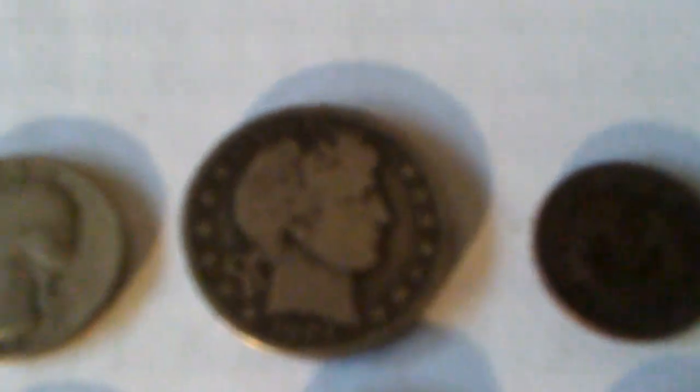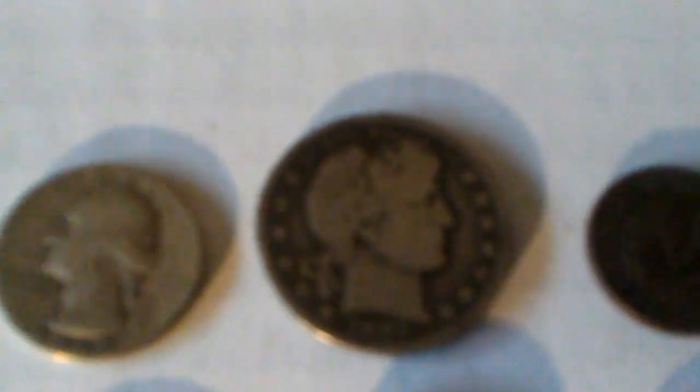As you can see, you have Indian head pennies, wheat pennies. You have 1854 and 1857 diamond half dimes. V nickels. And of course, my pride and joy — the 1901 half dollar barber.